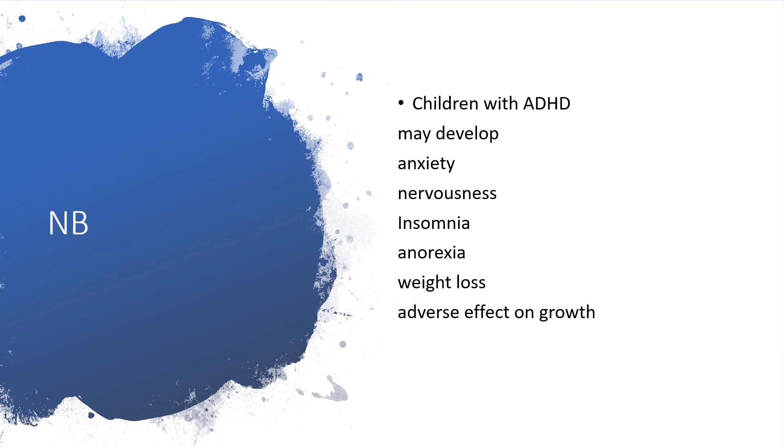Note: children with attention deficit and hyperactive disorders may develop anxiety, become nervous, and have insomnia, anorexia, weight loss, and adverse effects on growth.